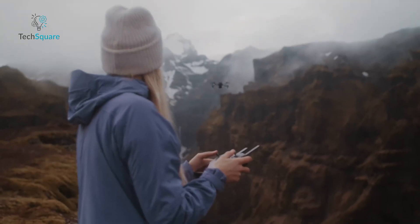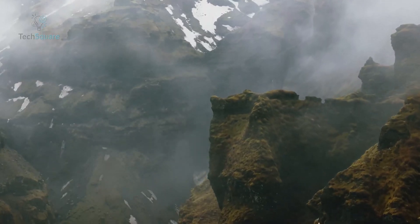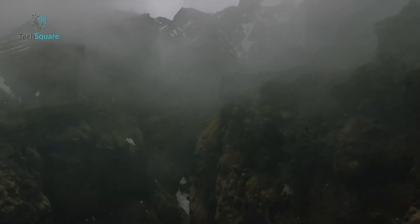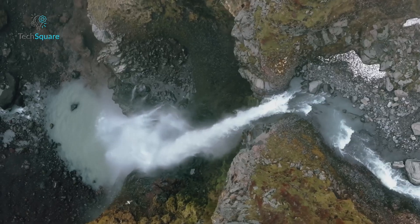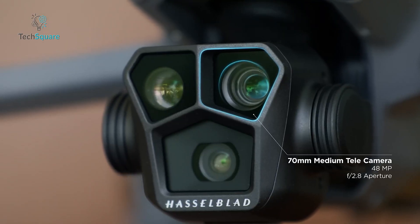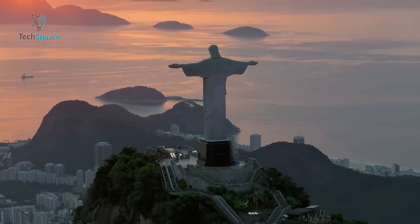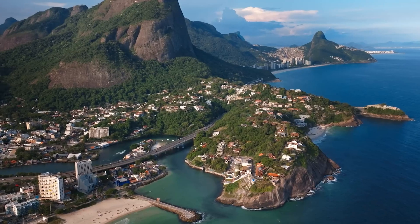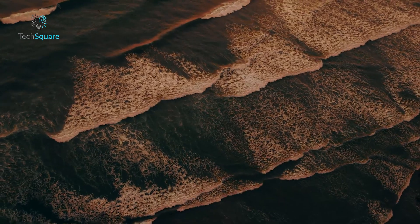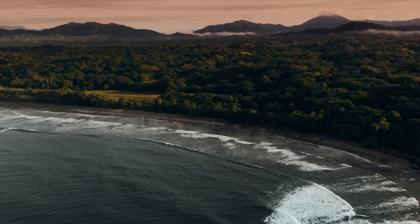The included DJI RC enhances the flying experience with its lightweight design, comfortable grip, and bright screen, making it ideal for long-range aerial adventures. Firmware upgrades introduce Vision Assist for enhanced safety and a 70-millimeter medium tele camera, supporting 10-bit D-Log M and HLG color modes, expanding your post-processing possibilities. The DJI Mavic 3 Pro isn't just a drone — it's a game-changer in aerial photography, offering professional-grade features and unmatched performance.